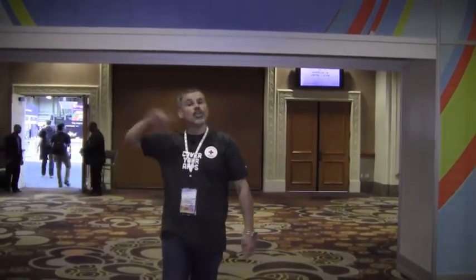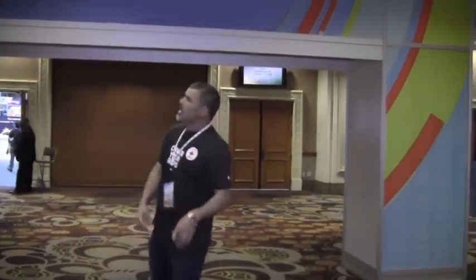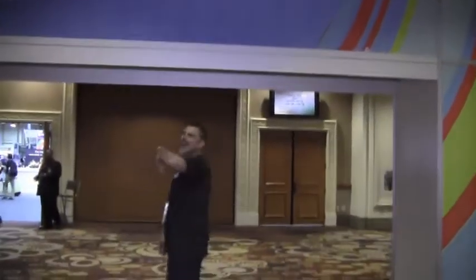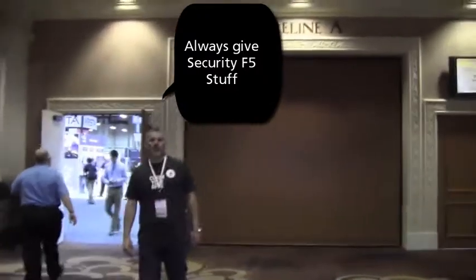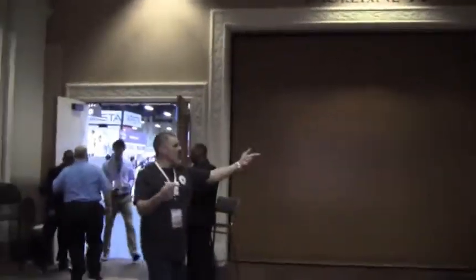Like I do every show, I'm going to show you how to find F5 booth 2227. We're right under the Interop sign, and if you just come this way — all of these doors should be open.